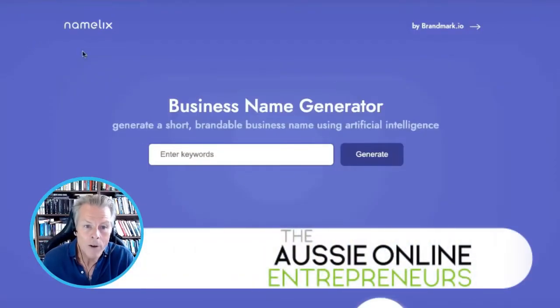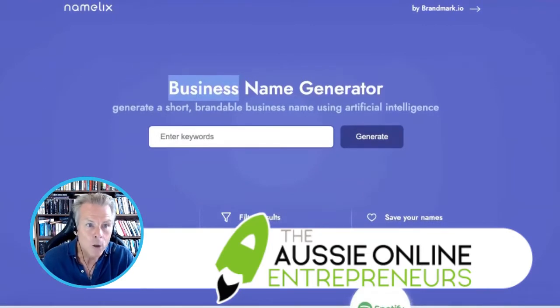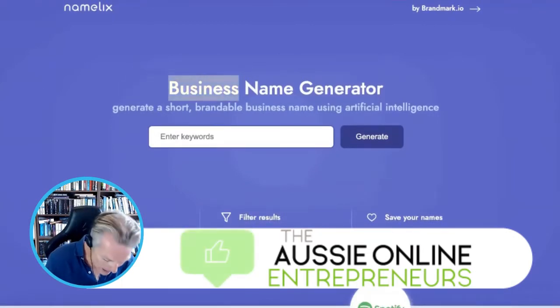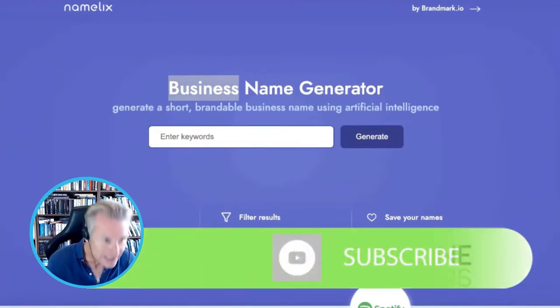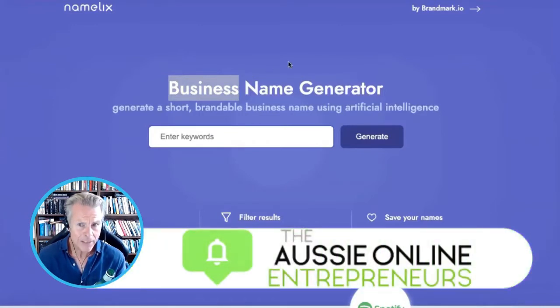If you struggle coming up with ideas for brand names, this is a really cool tool. It's called Namelix — N-A-M-E-L-I-X. Namelix. It's a really very clever tool.